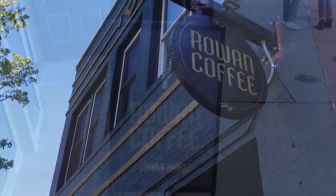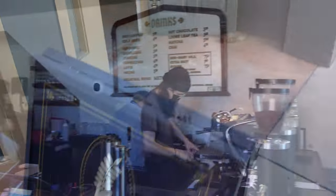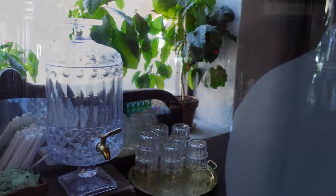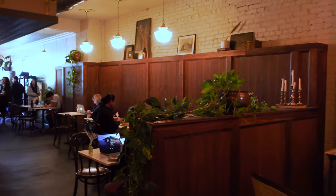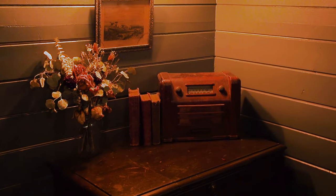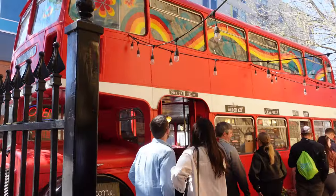Being the serious coffee people that we are, we of course started with that. We made our way over to Rowan Coffee, which my friend Camelia had been to before and absolutely loved — and it did not disappoint at all. I just got a regular latte, which is generally my go-to when trying a new coffee place because I need to make sure it's up to par. This one definitely was. While it was kind of dark so it was hard to get good footage, it was very ornately decorated — a very cozy and classy environment. We seriously enjoyed our time there.